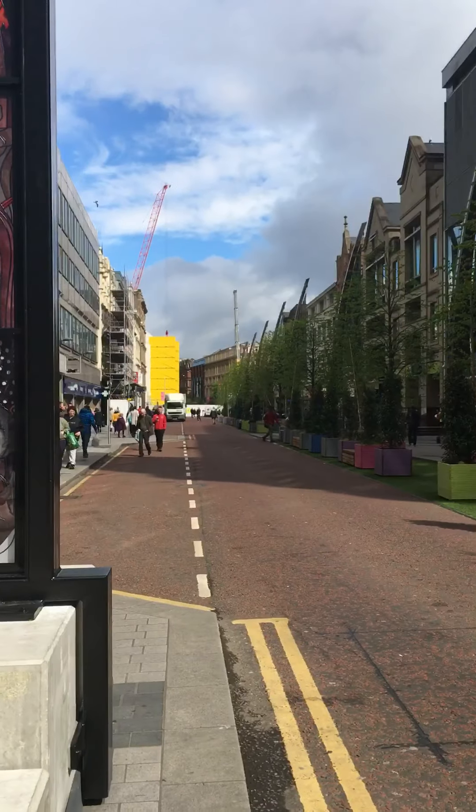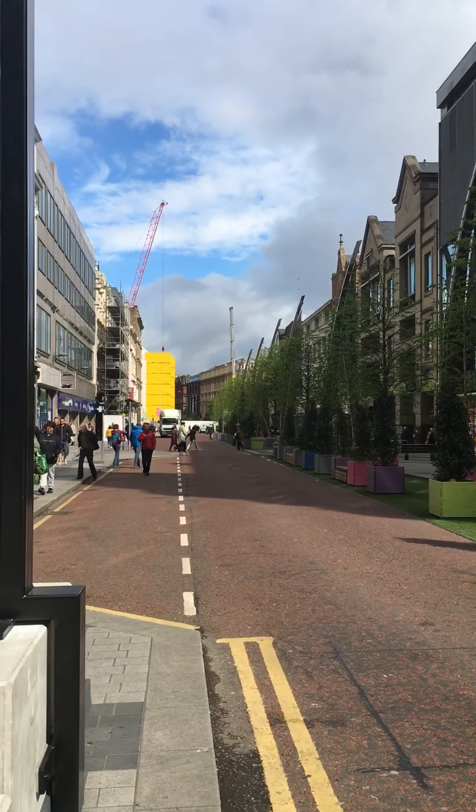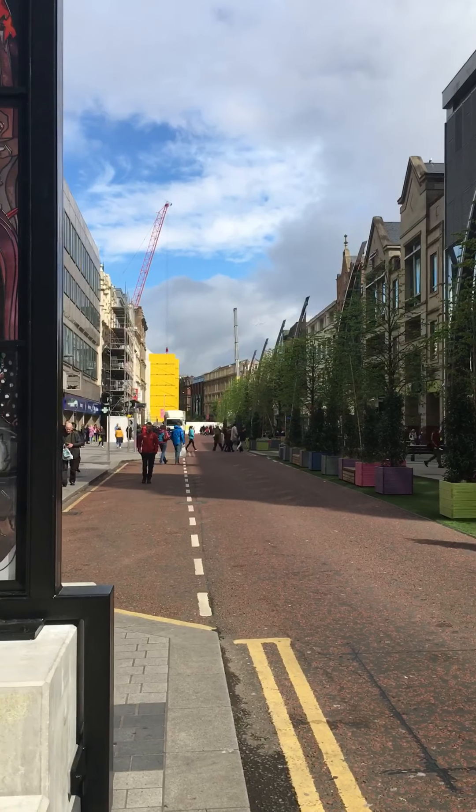This is Royal Avenue — it's blocked off. The yellow stuff is at Primark; there was a fire last year, it's blocked off.